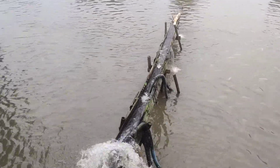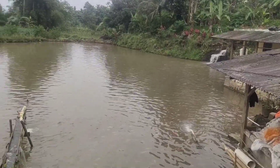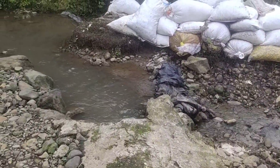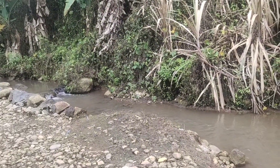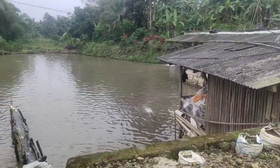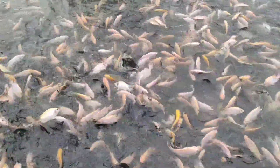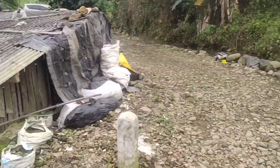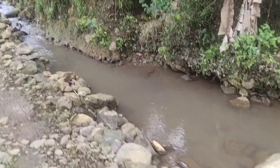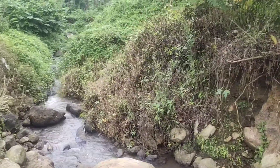Kolam ini mempunyai inlet air dari tiga titik. Pertama dari titik sini, kemudian titik sini, berasal dari aliran air solokan kecil yang kemudian dibendung dan dimasukkan ke dalam kolam ini. Kemudian ada aliran air yang cukup deras dari sana. Kita lihat sumbernya — ini adalah solokan yang dipakai untuk inlet kolam, sumber airnya dari solokan kecil.